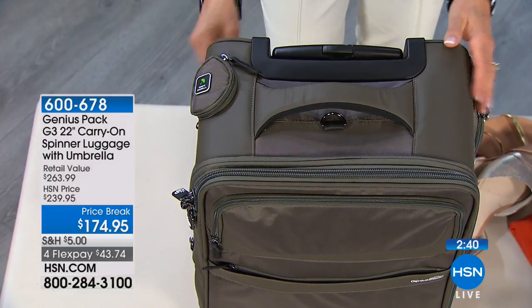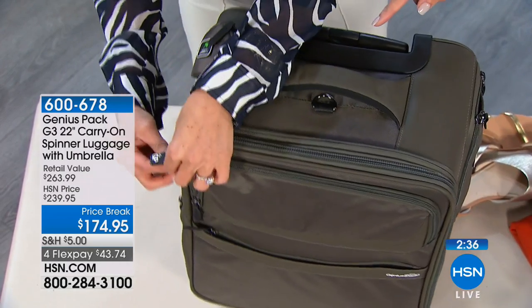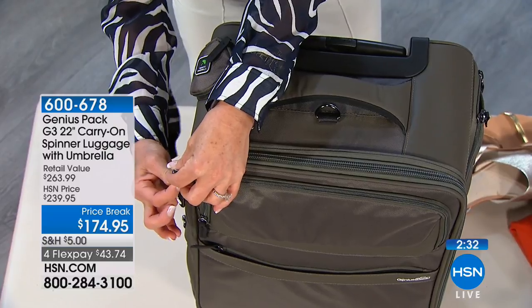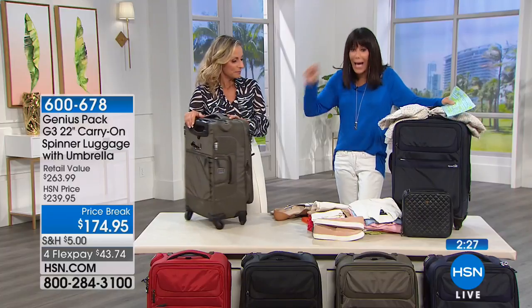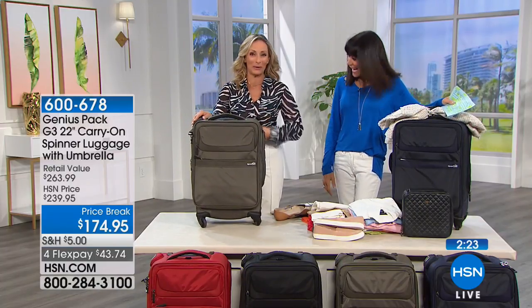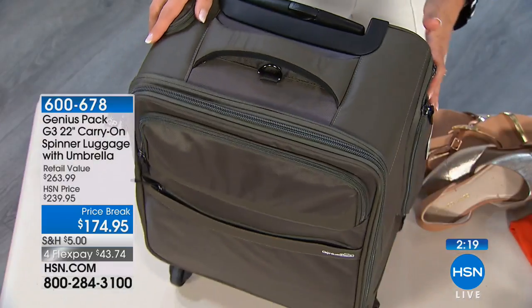It does have TSA zipper design — it doesn't come with a lock, but it's designed to accommodate a TSA-style lock. About the only thing this bag won't do is cook your breakfast — that's probably the only feature it's missing. Amazing opportunity, about three minutes to go.